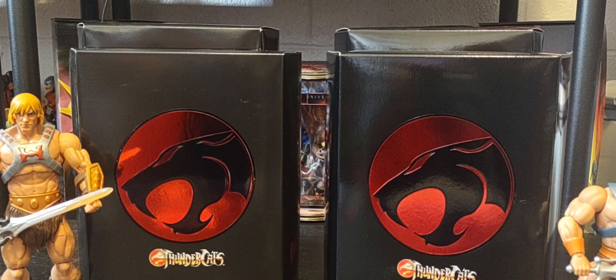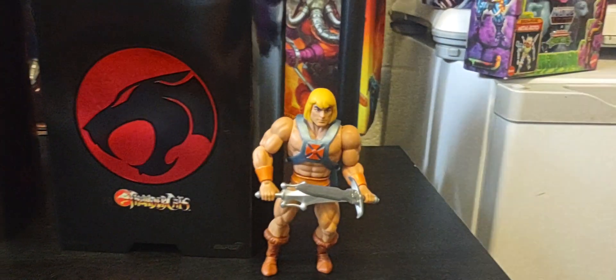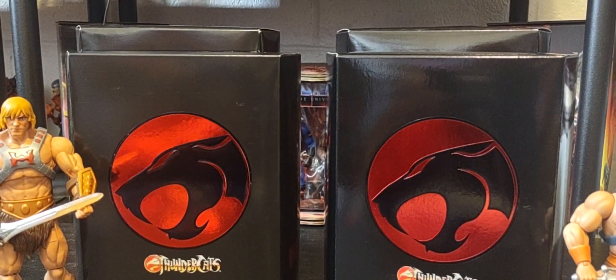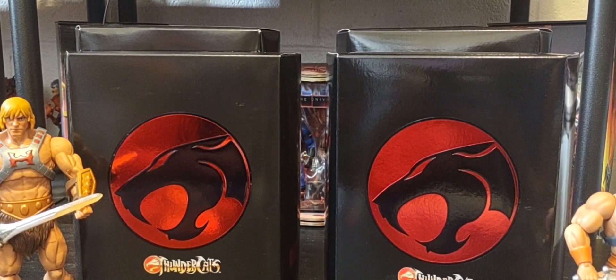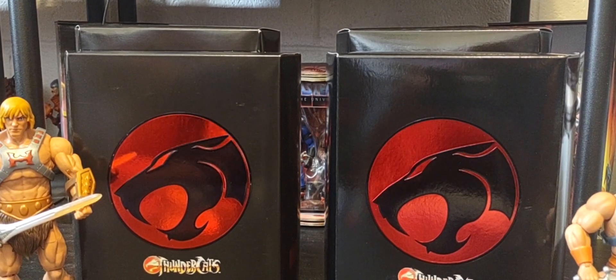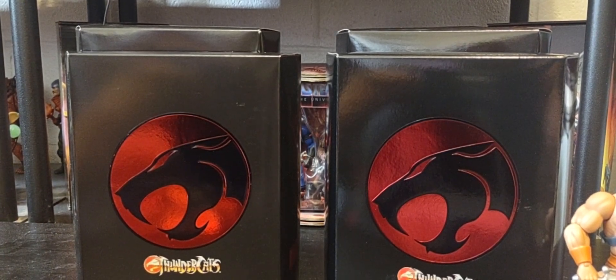I believe there were some images hinted online - there will be Origins-based figures for ThunderCats. I cannot wait to see Lion-O fighting alongside He-Man, it's going to be amazing. For fun I did bring out He-Man from the Masterverse right here, and I've got my Filmation cartoon version of He-Man as well. I'm more excited about this than getting any exclusives like the Serpent's Lair.